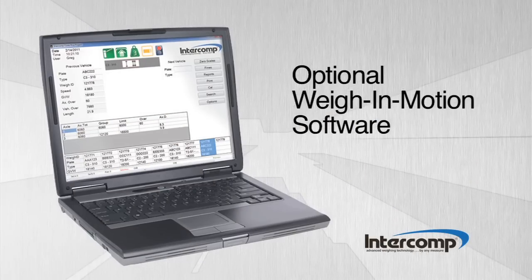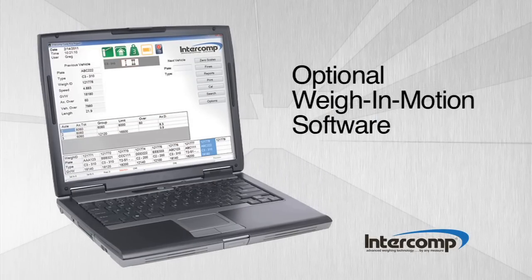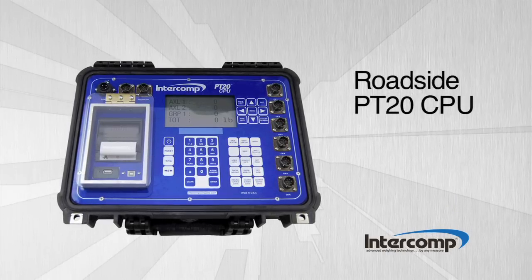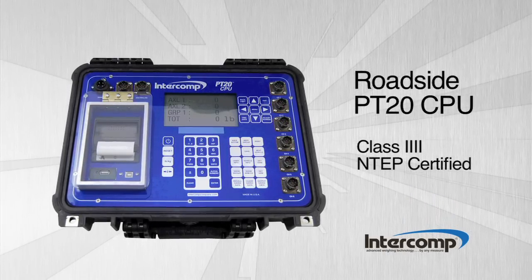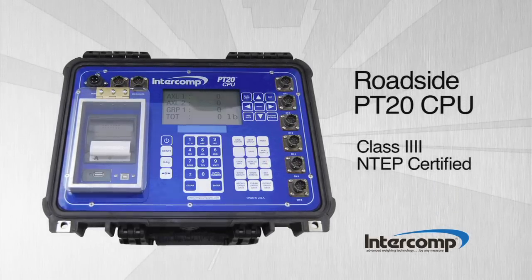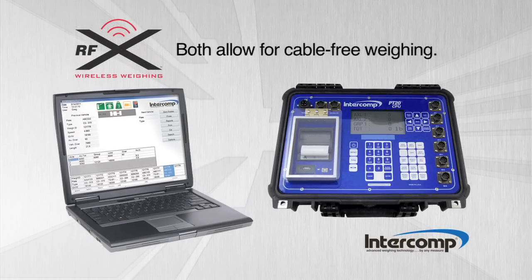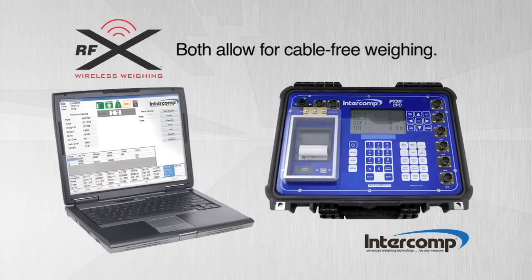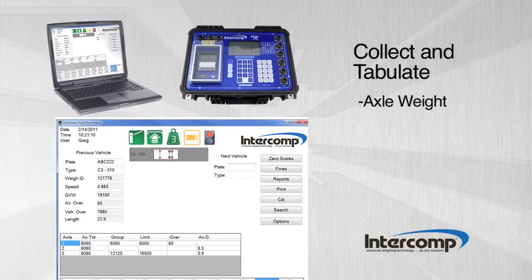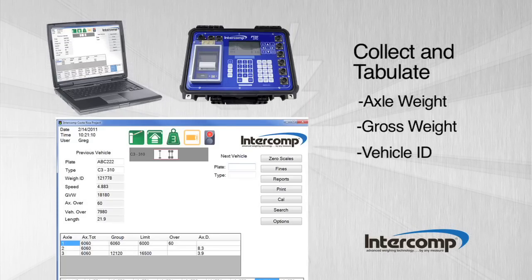The LS630 is available with optional Intercomp weigh-in motion software to connect to a PC or an easy-to-use roadside PT20 CPU, which is Class IV NTEP certified for direct enforcement in static mode. Both use Intercomp's RFX wireless communication for cable-free weighing, and both indicators allow the user to collect and tabulate axle weight, gross weight, vehicle identification, and vehicle class for ticketing and reporting.